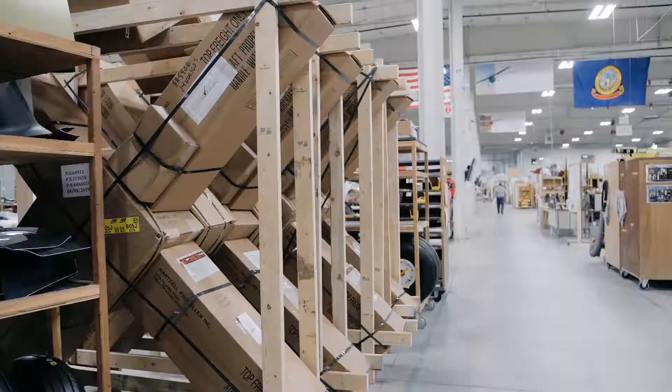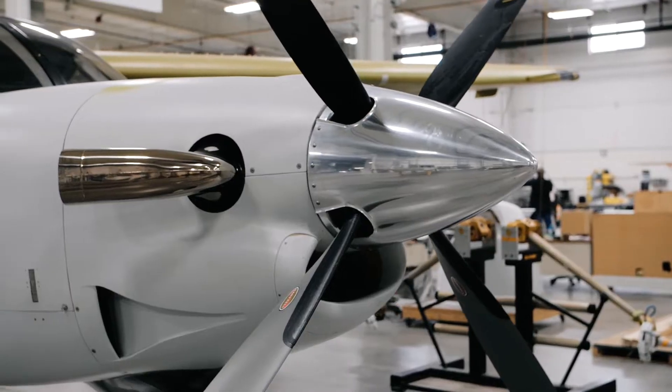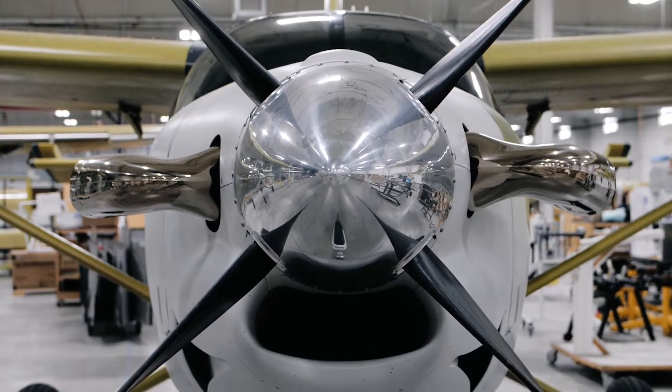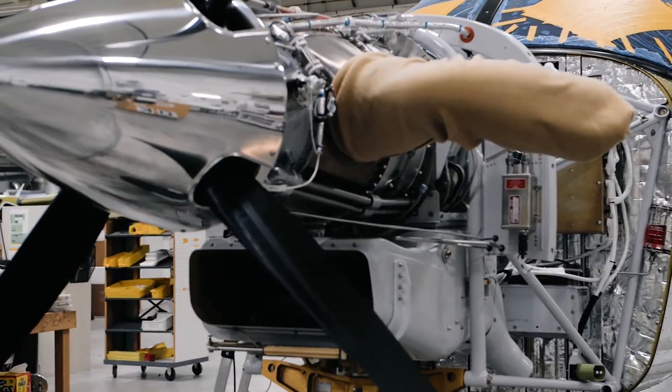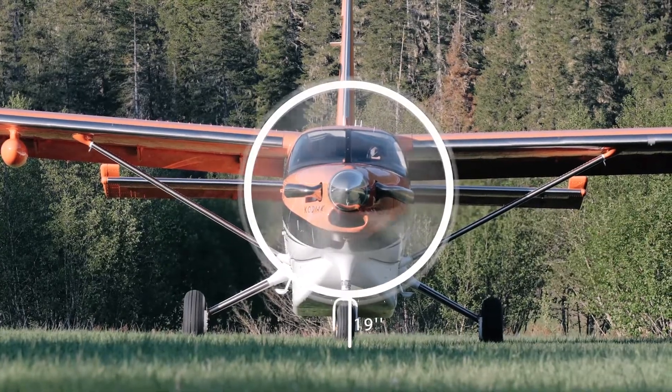Prop clearance on the Kodiak 100 is best-in-class for a single-engine tricycle gear airplane. With 19 inches of ground clearance, landing in more places is possible with increased margin.